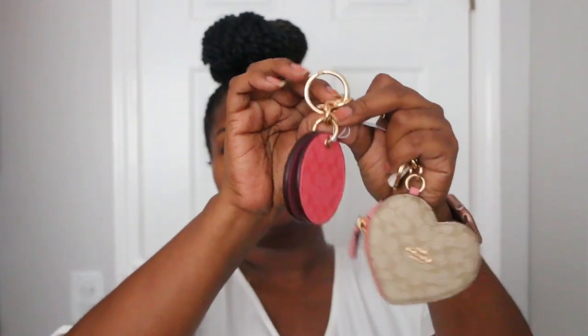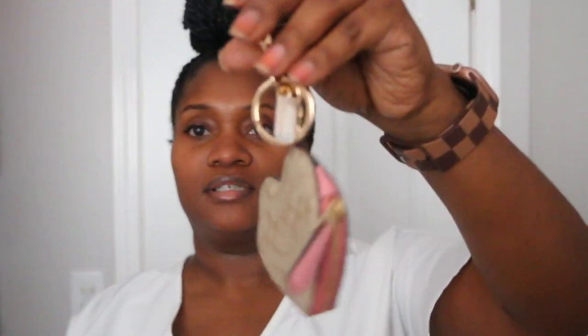Next I have this little double-sided mirror. And then I have this little key charm that's a heart in the signature khaki print with pink trim.